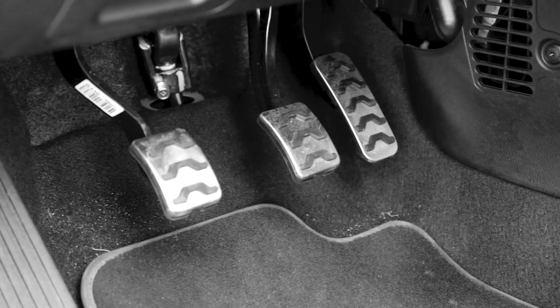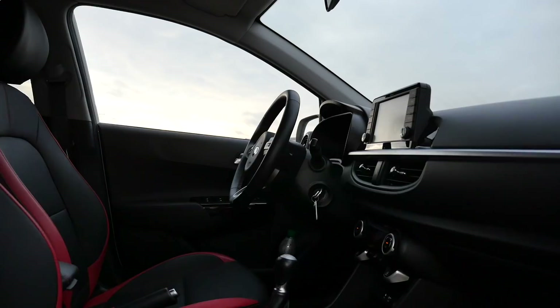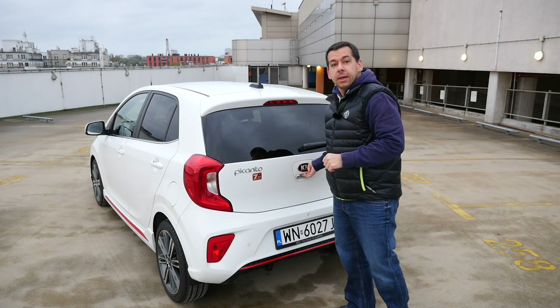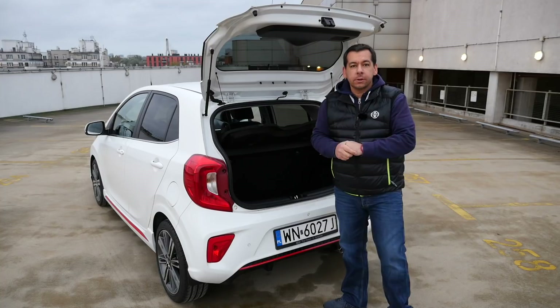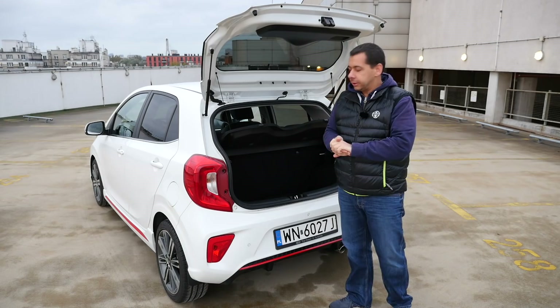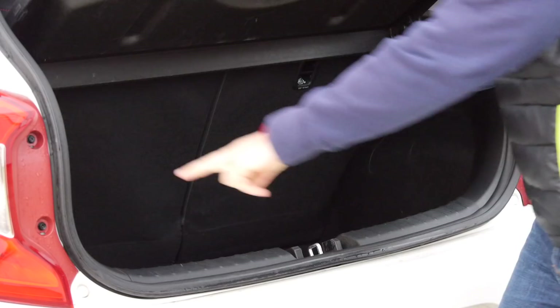It gets things like automatic climate control, heated seats and steering wheel, and full leather upholstery as standard. In a small city car you want some minimum practicality, and the Kia Picanto is quite practical actually. At 255 liters, the boot is one liter bigger than in the Suzuki Solerio, which was the current leader.